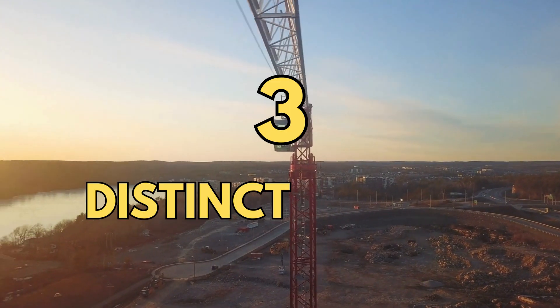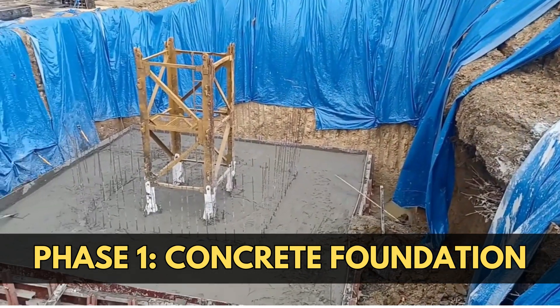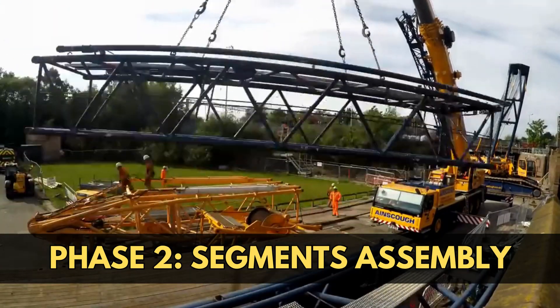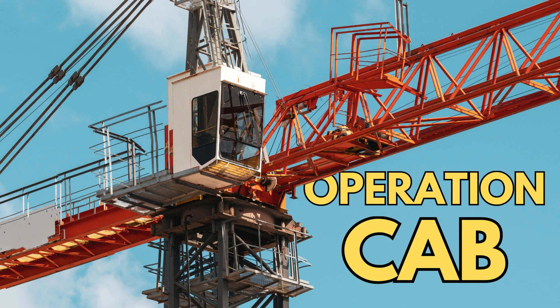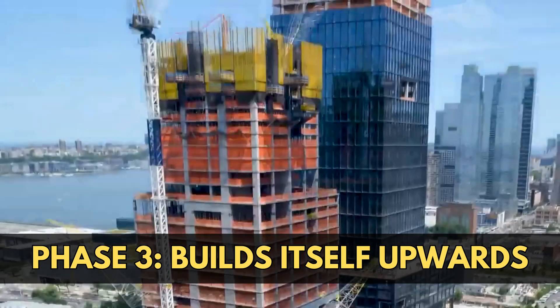A tower crane is always built in three distinct phases. A concrete foundation is prepared so that the crane will be safely anchored to the ground and stable during lifting. A mobile crane then assembles the tower crane, lifting several segments of tower into place like the jib, the counterweights, and the operation cap. The tower crane then builds the rest of its own structure as it rises to its ultimate height.